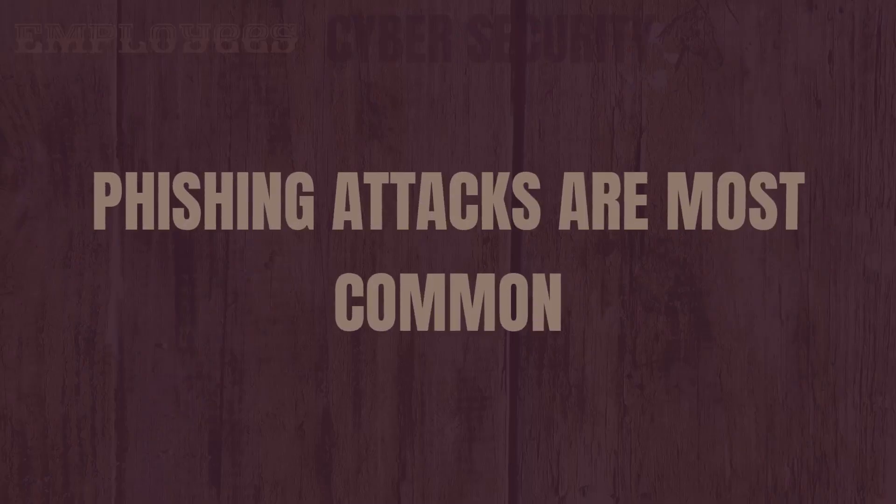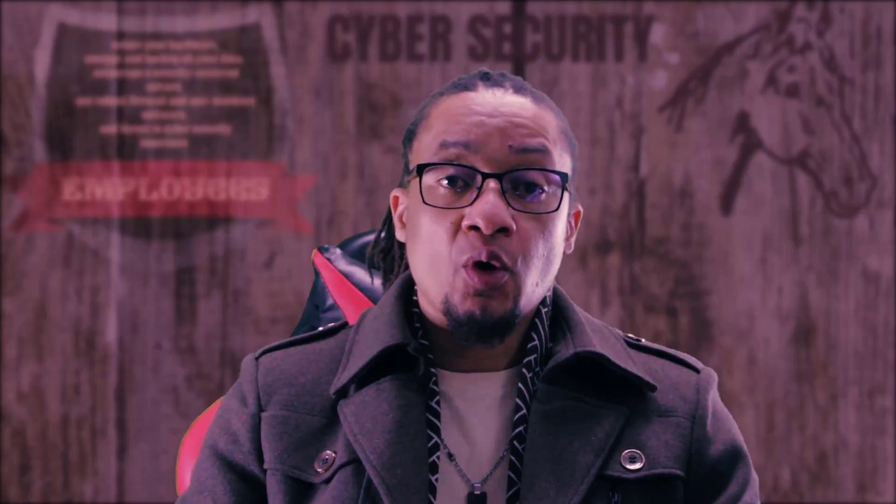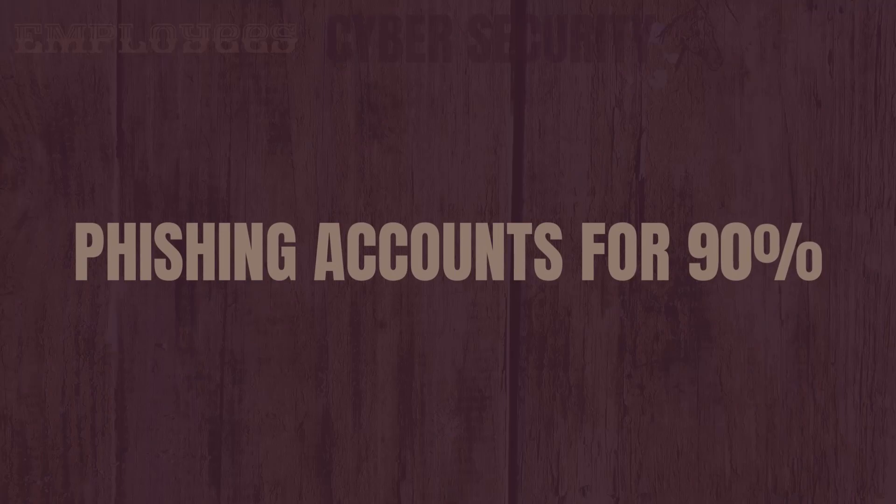Phishing attacks are the biggest, most damaging, and most widespread threat to small businesses as well as large ones. Phishing accounts for about 90% of most organizational breaches and they account for about $12 billion in losses.